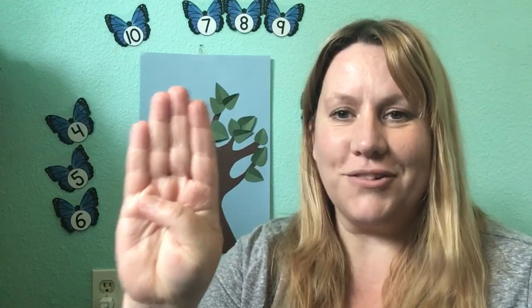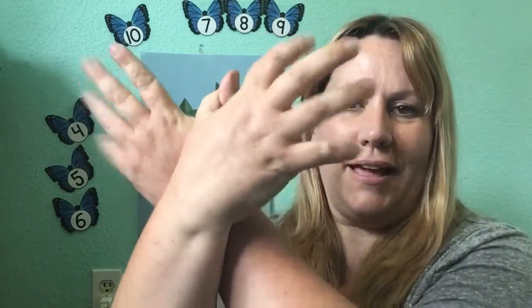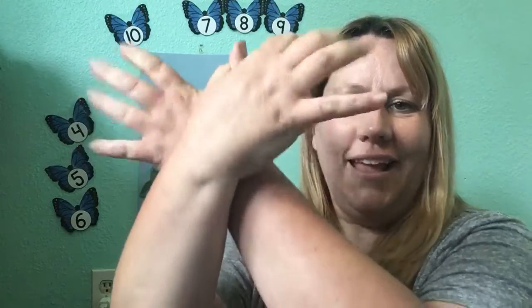Now the third word we're gonna learn this week that is new is right behind me and it starts with the letter B which makes the sound b. Butterfly! And we're gonna make the word butterfly by crossing our hands like this, looping our thumbs and flying just like a butterfly. Can you do that? Butterfly. Nice job.